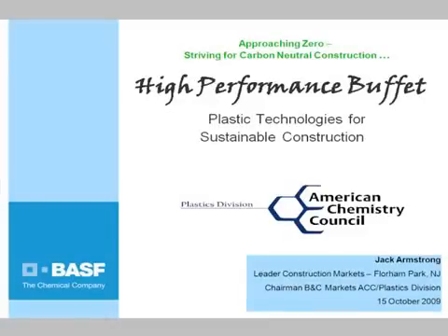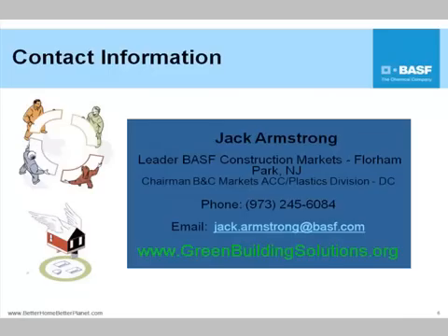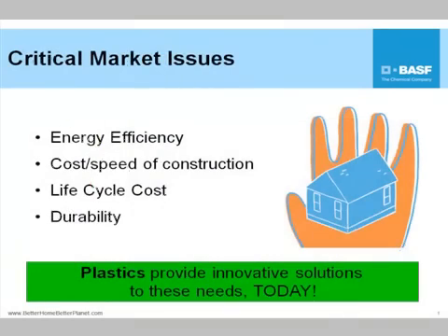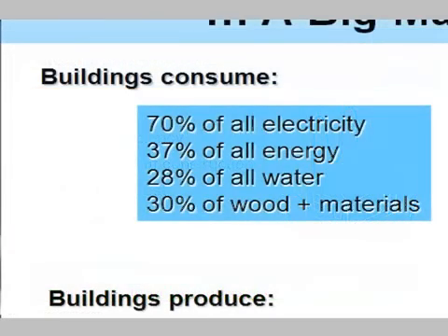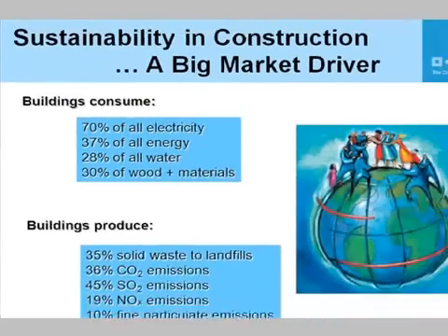Approaching zero energy and striving for carbon neutral communities. The message today is that plastics provide these innovative solutions — and it's not rocket science. Buildings use 70% of all of our electricity. 70%! So it's a huge number.